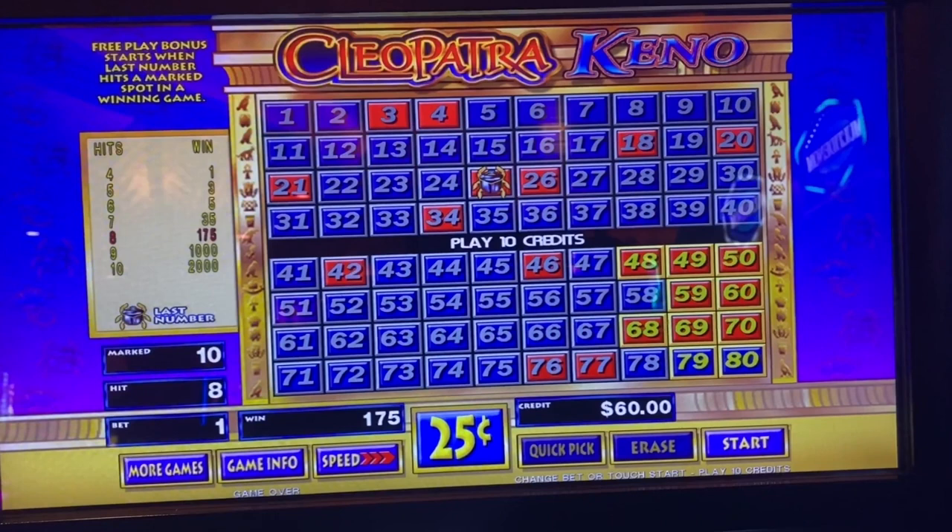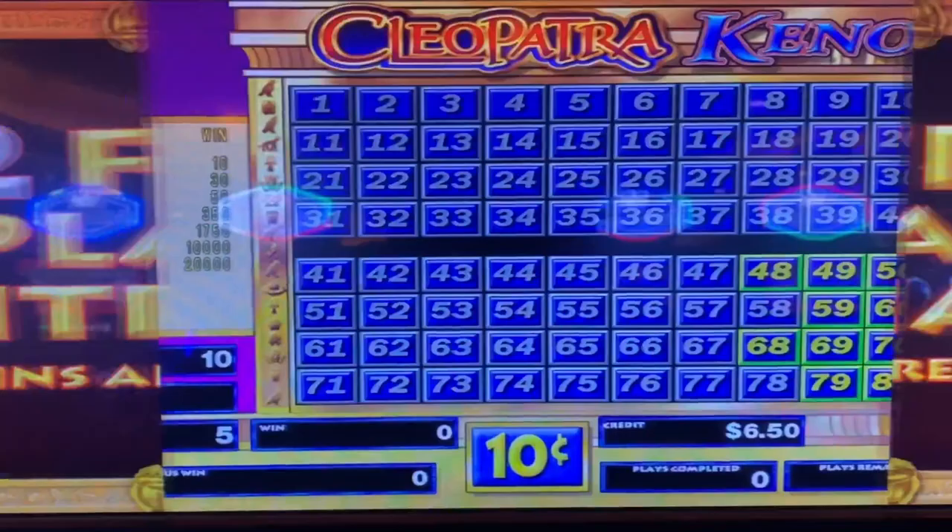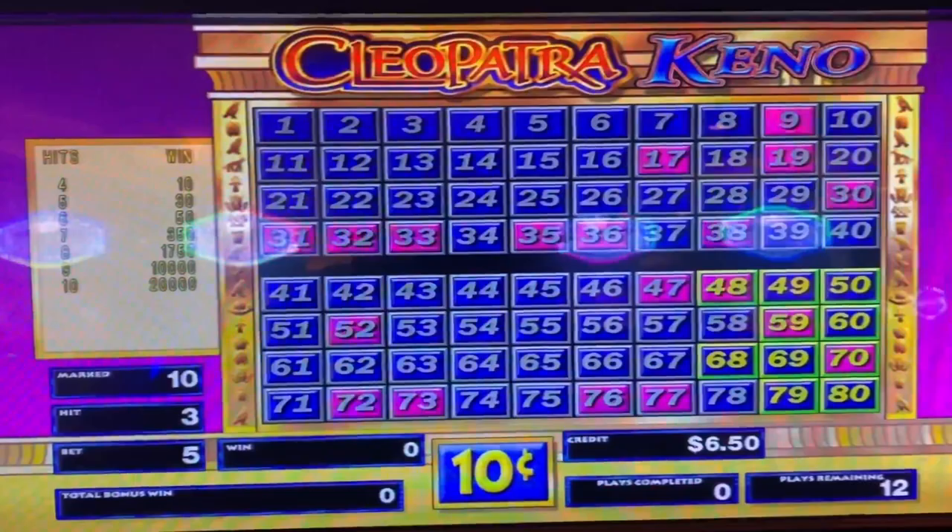Let's try these kino numbers on our kino machine and see how we do. Come on along and let's take a look. The bet is 5, coin is 10. Those are the same kino numbers: 48 and 68. Lower right.